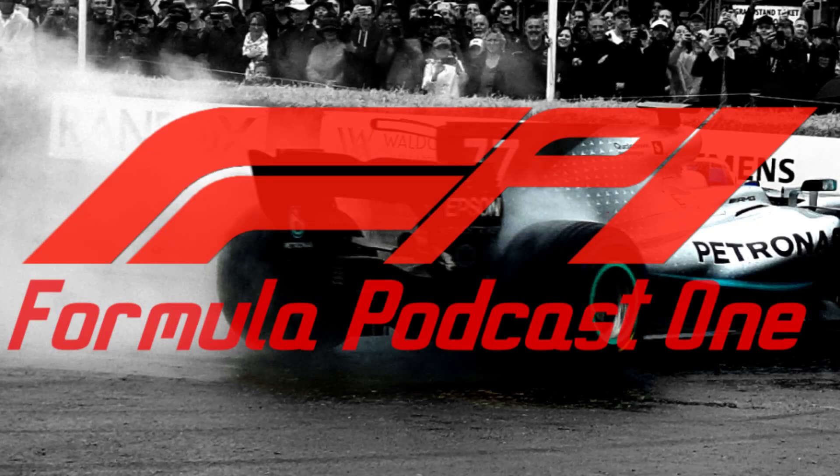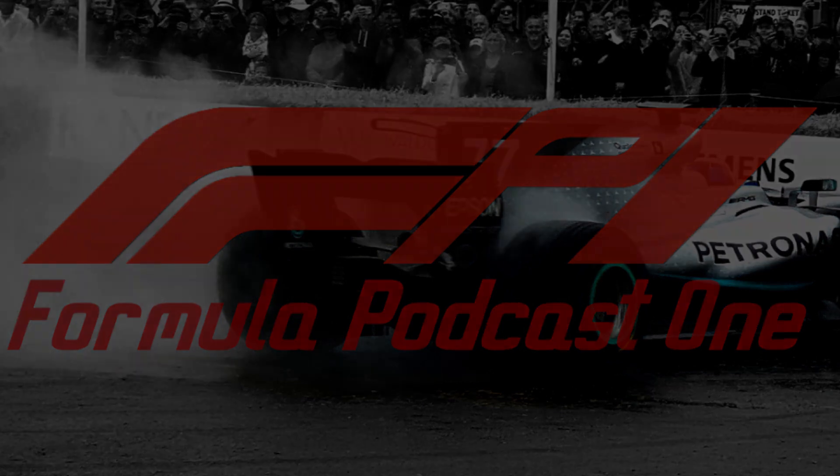Hey there guys, I'm Will, and welcome to FP1. Today we got greeted with our first ever car launch of the 2020 Formula 1 season in the Haas F1 team, and I must say I'm pleasantly surprised.